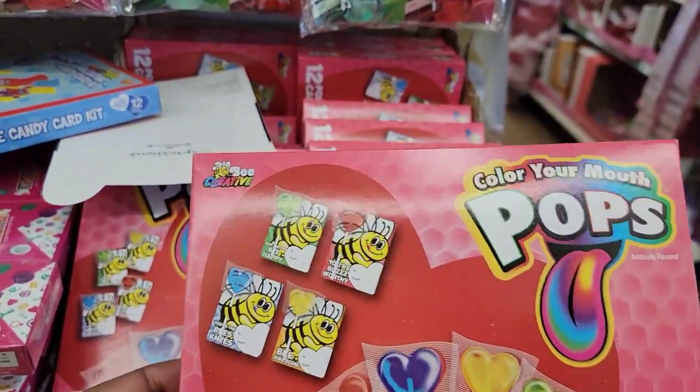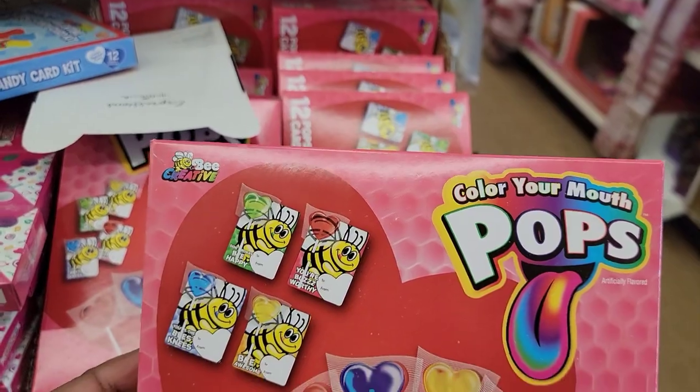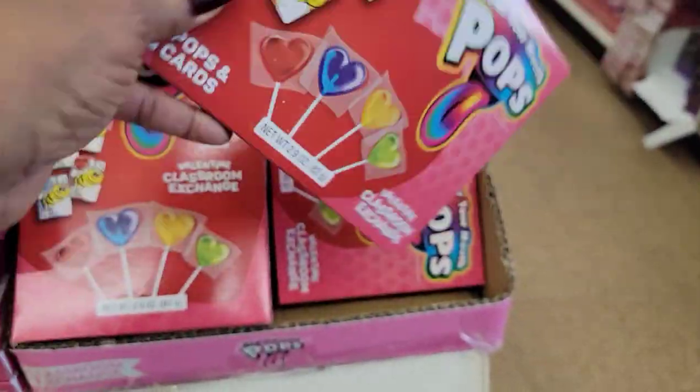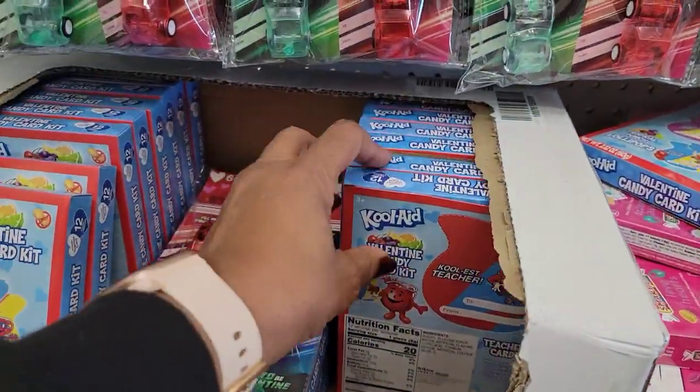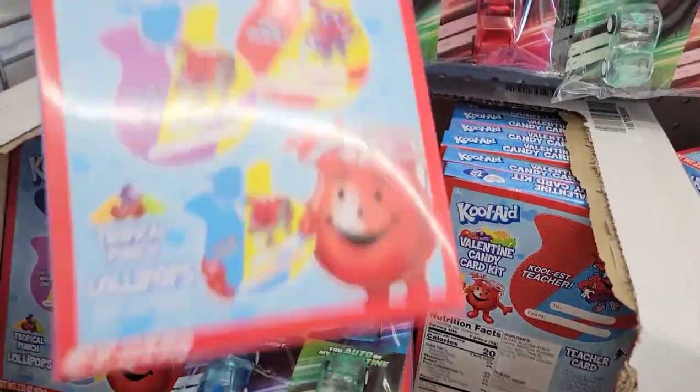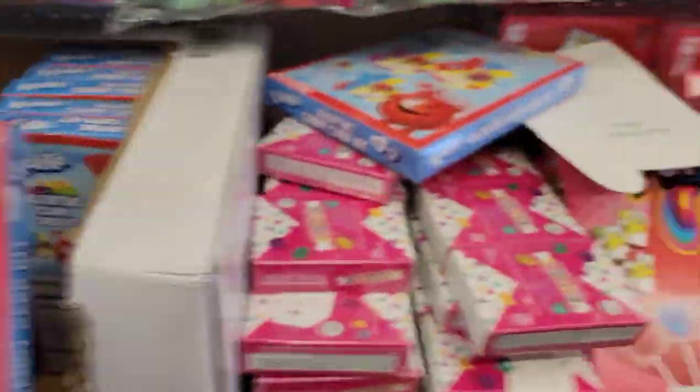I think we saw these before. These are heavy, y'all — color your mouth pops with the little bees on them. These are heavy. I don't know what's in here. They showed you the Kool-Aid one, but the Kool-Aid one is not as heavy as that one.